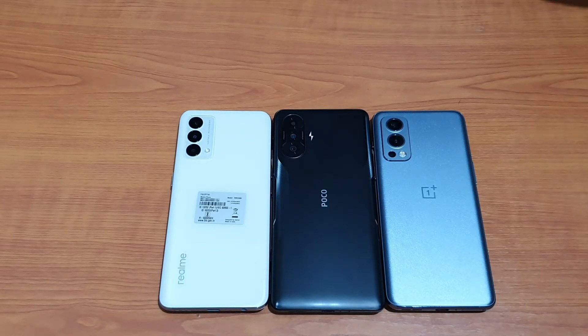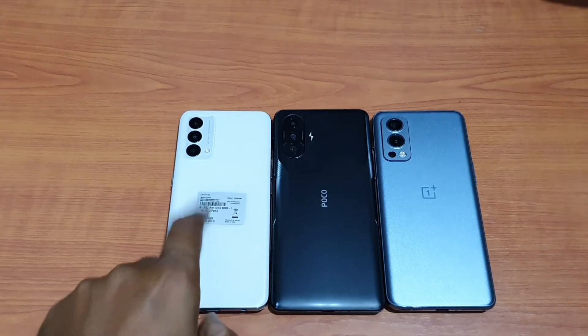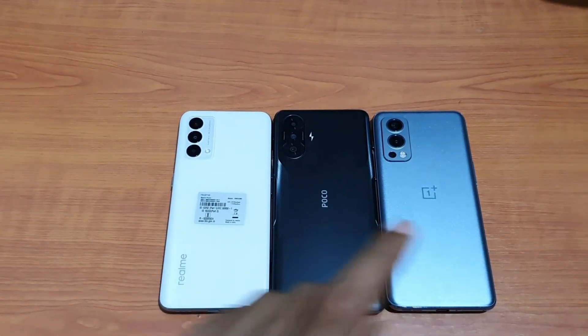Hello guys, welcome to YouTube channel For Mania. In today's video we are doing an AnTuTu benchmark on the Realme GT Master versus Poco F3 GT versus the OnePlus Nord 2.